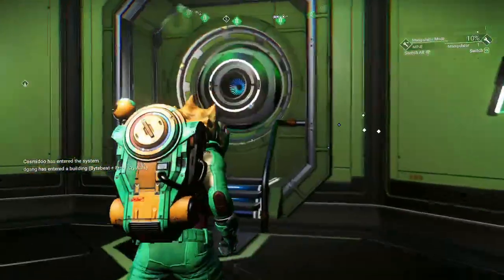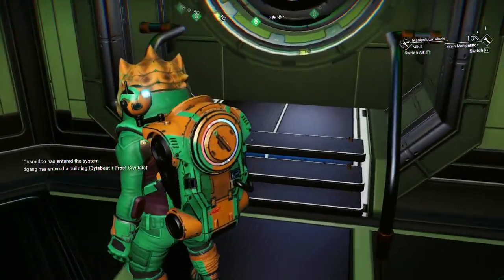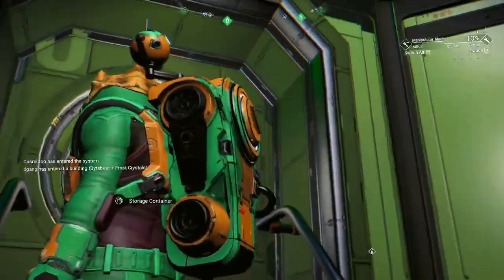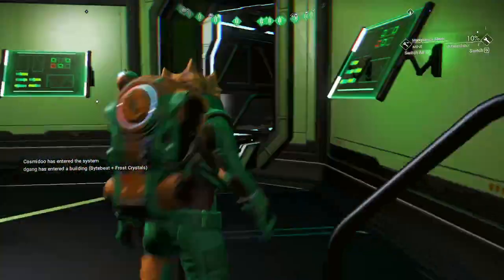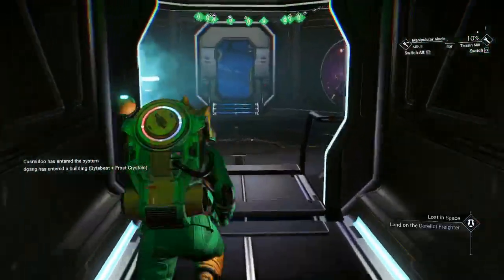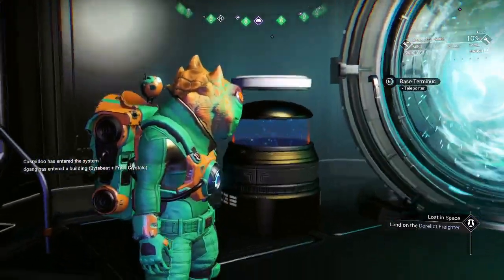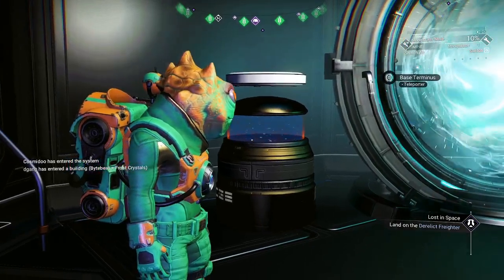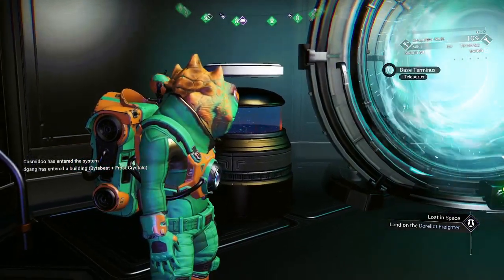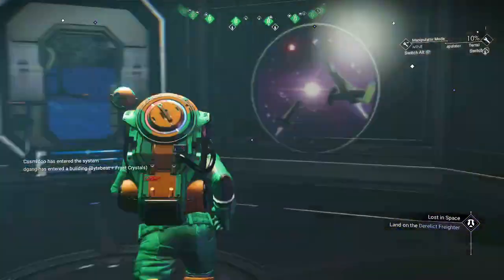He's got little decorations up on the wall, and his storage container — he used the doorway. A lot of people have done this and put the storage container right in the doorway. He's got a cool little decoration like lava lamps. It'd be cool if they had a lava lamp.